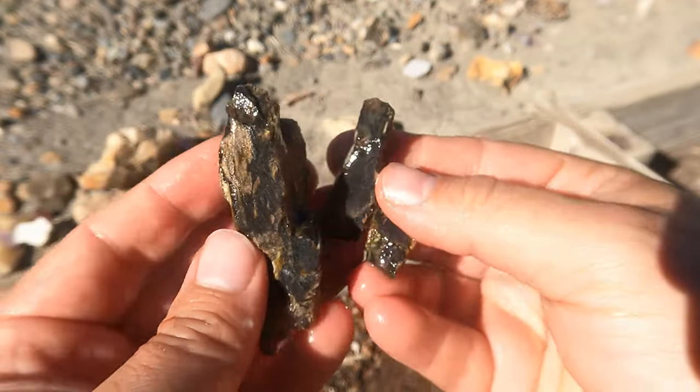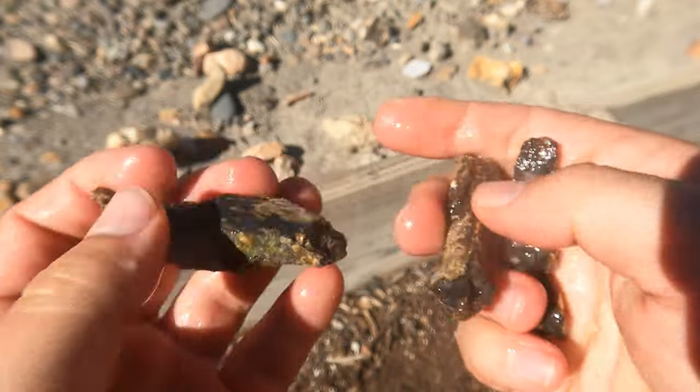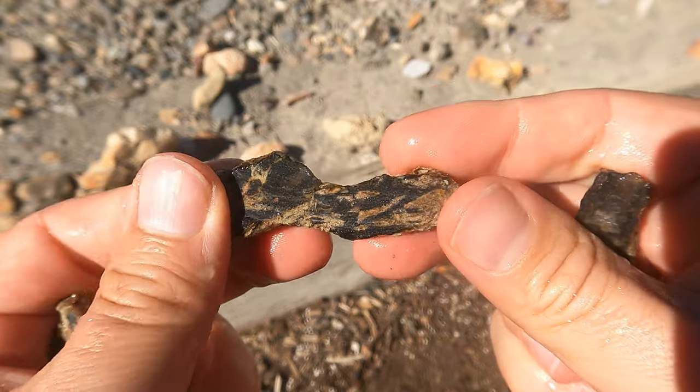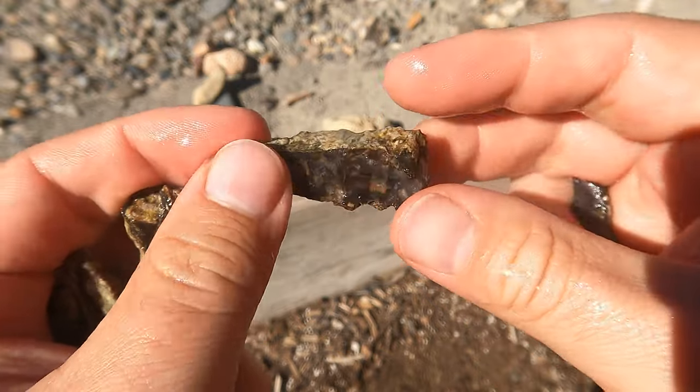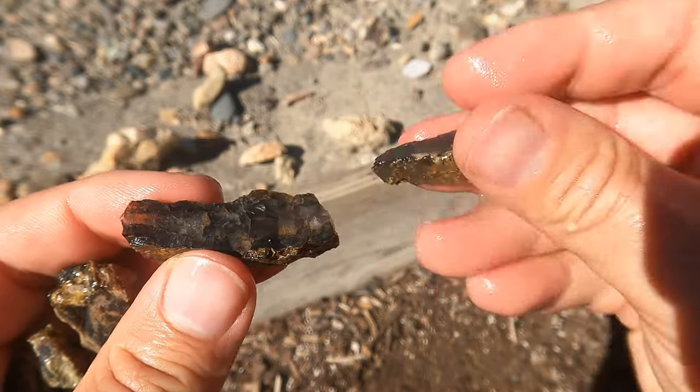Here's some more Levan black agate. The thing shattered a bit, so let's just kind of look at the pieces. And these are the nice pieces right here — they're a little bit better, more clear.